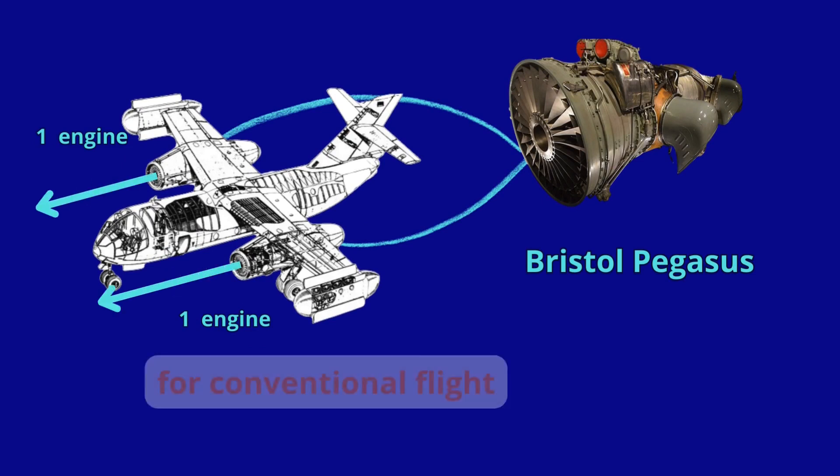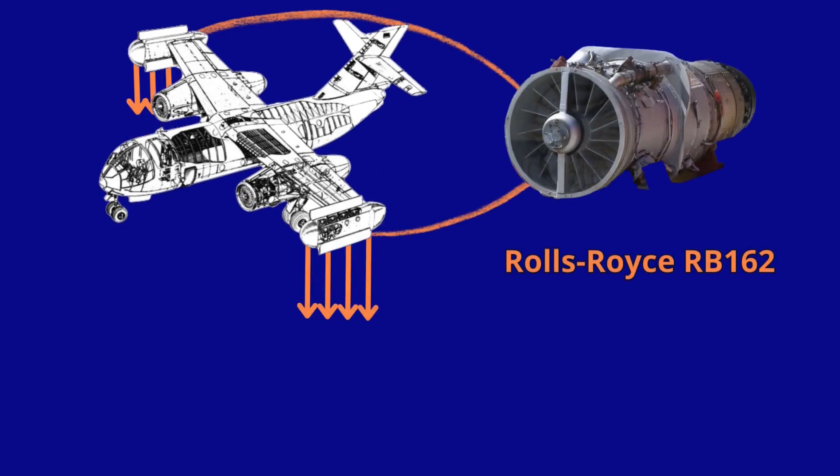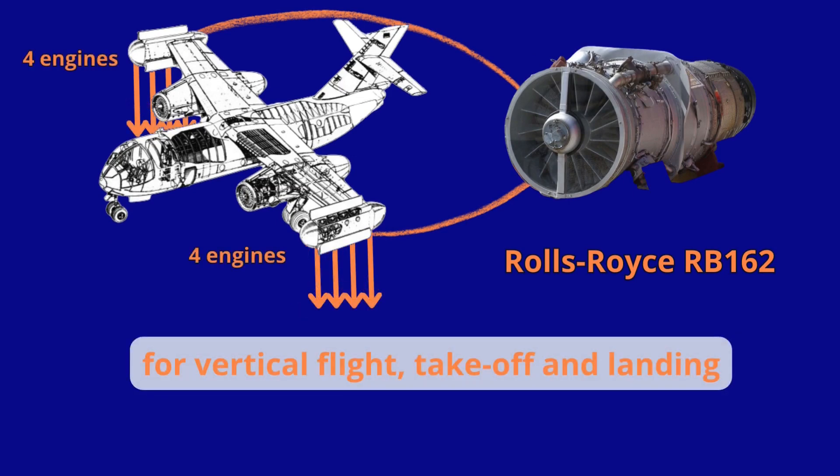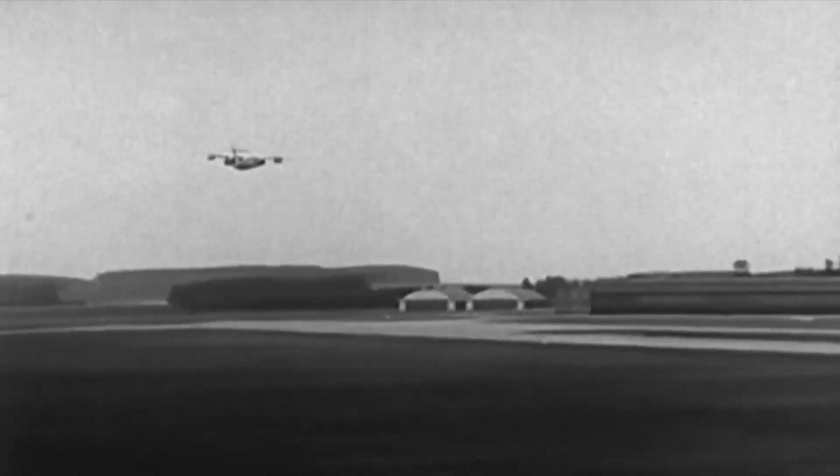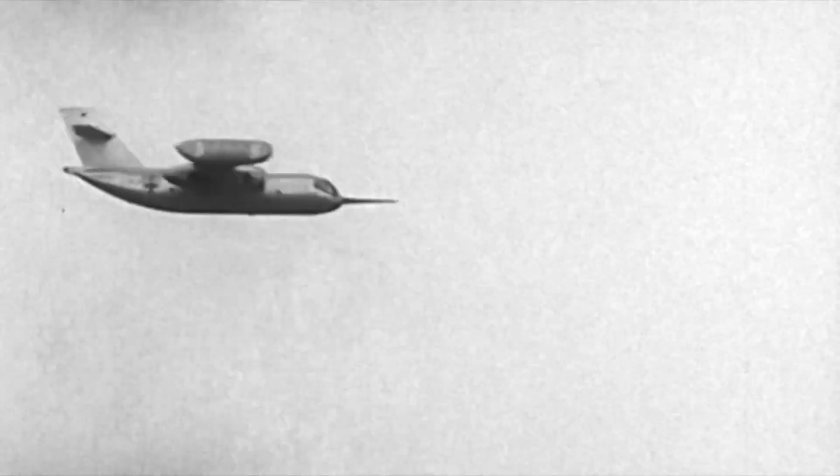It used two British-built Bristol Pegasus engines mounted on the inner nacelles for conventional flight, and eight Rolls-Royce RB162 lift engines mounted vertically in groups of four on the outer nacelles for vertical takeoff and landing. It reached a top speed of 730 km/h, with a range of 1,800 km.